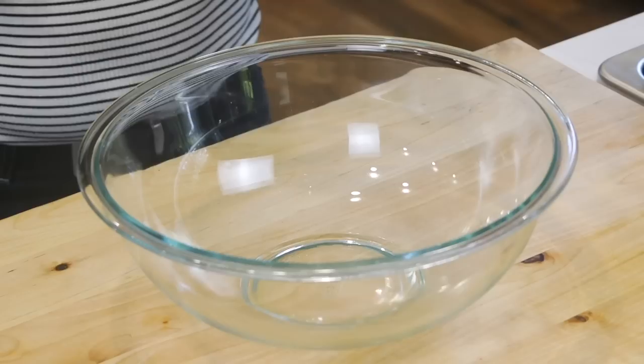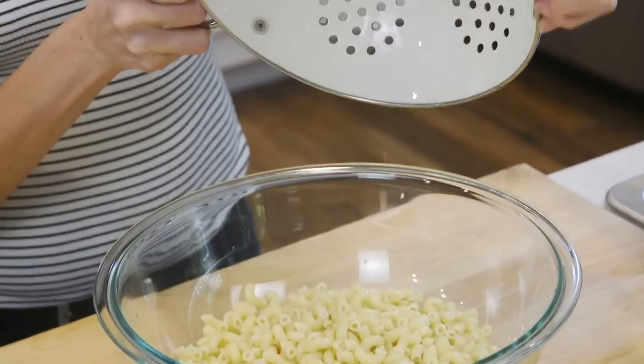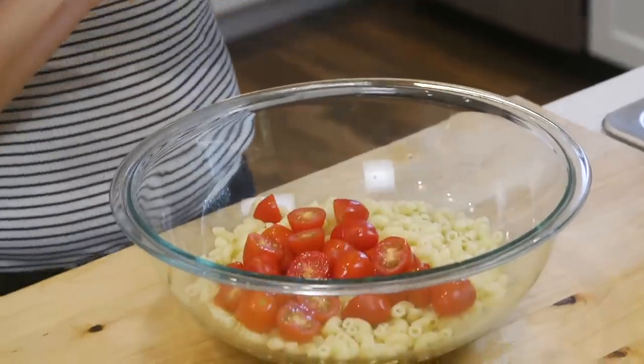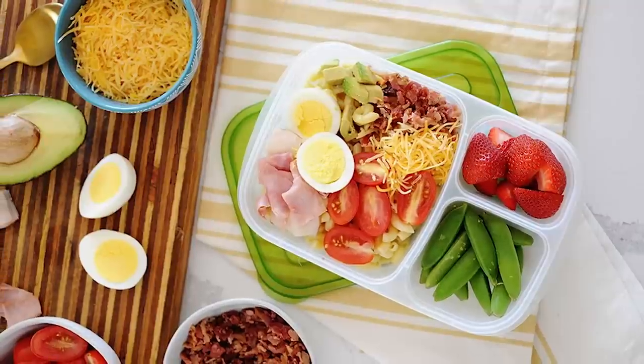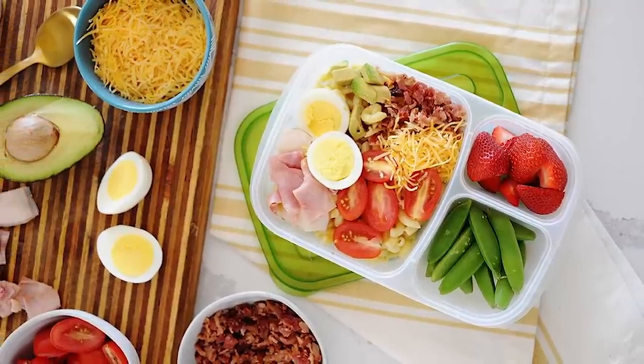A cob salad can also be made in about a minute with leftover pasta from dinner — toss it in a large bowl with some cherry tomatoes, hard boiled egg, et cetera. When you have the ingredients in the fridge, it's easy peasy. Pasta salads pack nicely inside a lunch container and they hold up really well throughout the day.